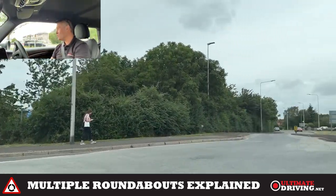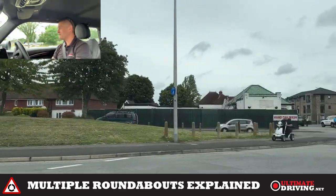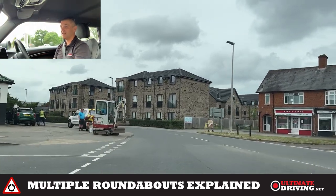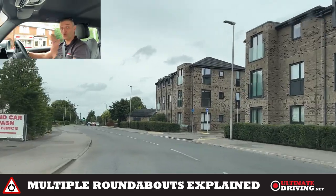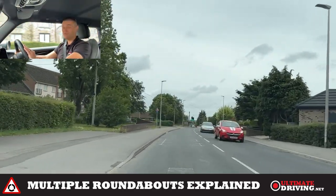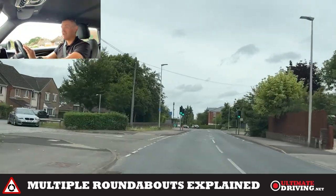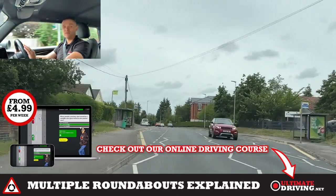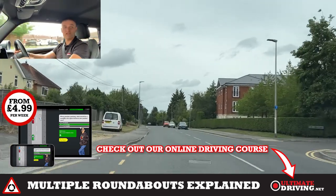Coming up to the second roundabout — left mirror, signal, little blind spot check, all safe — and just aim for the curb on the left. There isn't a bollard there, but the edge of the road is really clear. You just want to aim for the normal driving position most of the time, unless you know you're turning right, in which case you want the right lane or a different lane according to the lane markings if they're marked. Hope that's been helpful — check out my other videos and don't forget the online driving course.